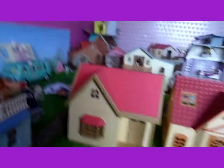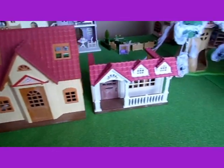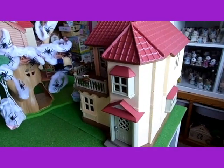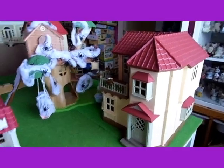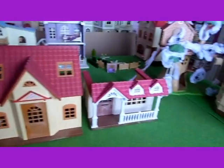Hello! Today I'm setting up a Halloween street. I've got these houses and a treehouse and Beechwood Hall, and I'm going to decorate them for Halloween.